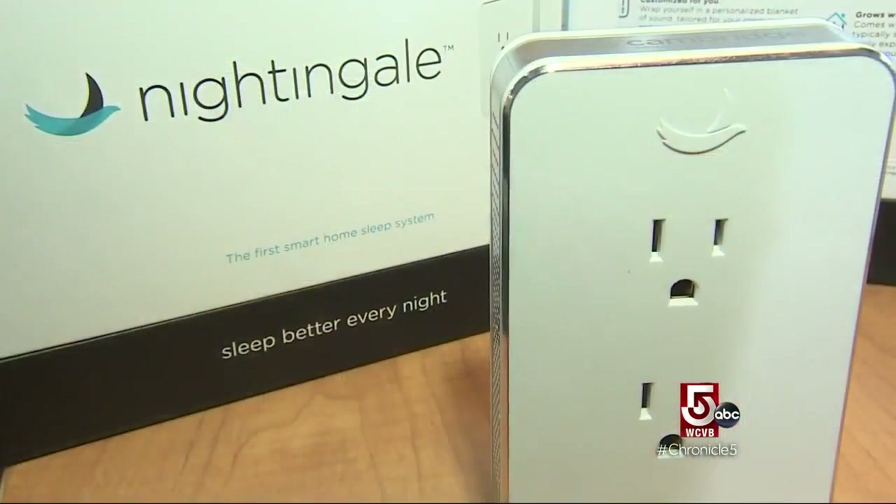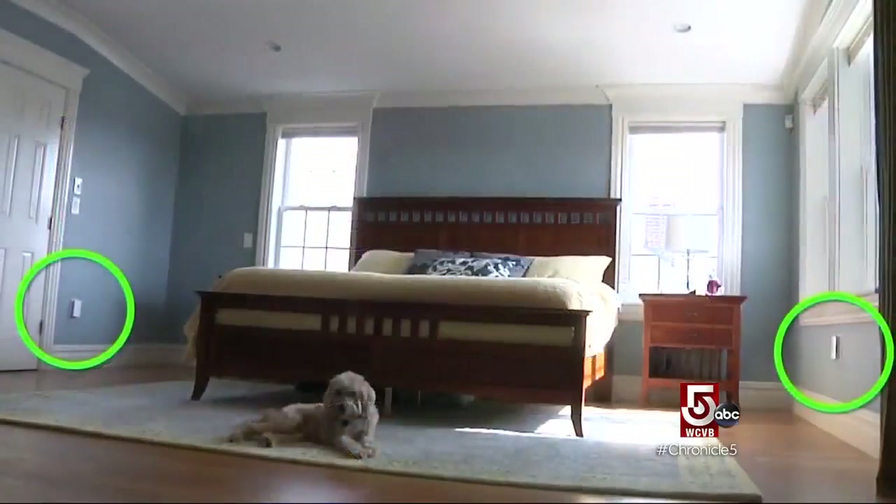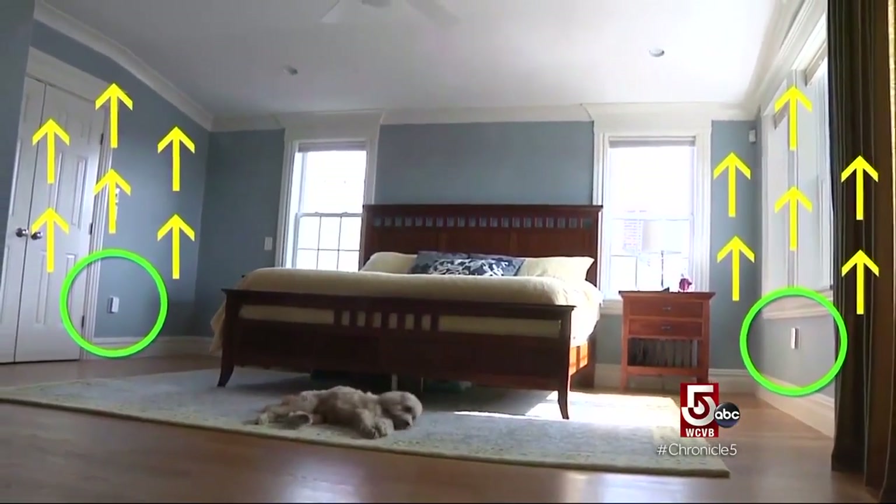Cambridge Sound Management has taken their nearly 20 years of experience in masking sounds in an office space and put it into the Nightingale — an opportunity to get a better night's sleep. You should be able to get to sleep faster and stay asleep without as many wake occurrences. Much like the office system, these two units deliver a uniform sound so your brain is not looking for the source of a noise.